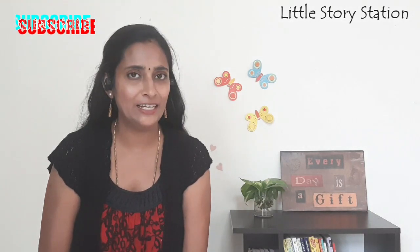Welcome to another episode of the Readalong Series with me. Today we are going to have a very interesting story from Africa. If you have not subscribed to my channel yet, please like, share and subscribe. And let's get into our story today.